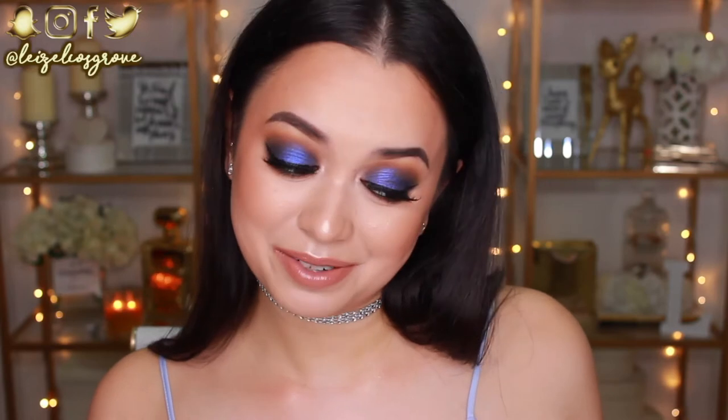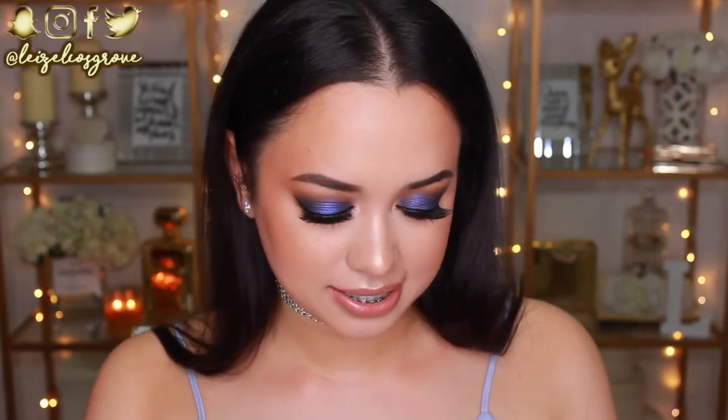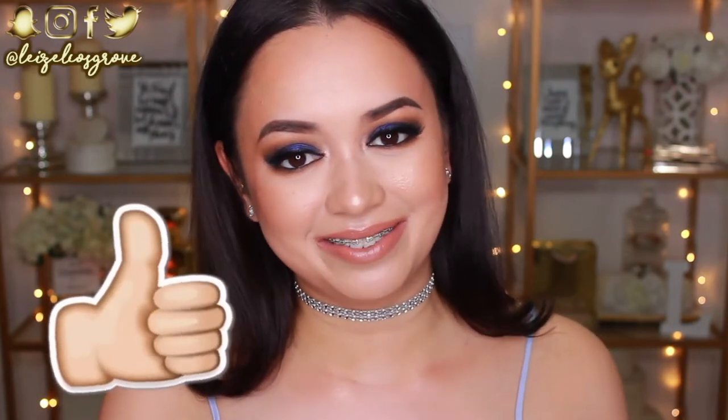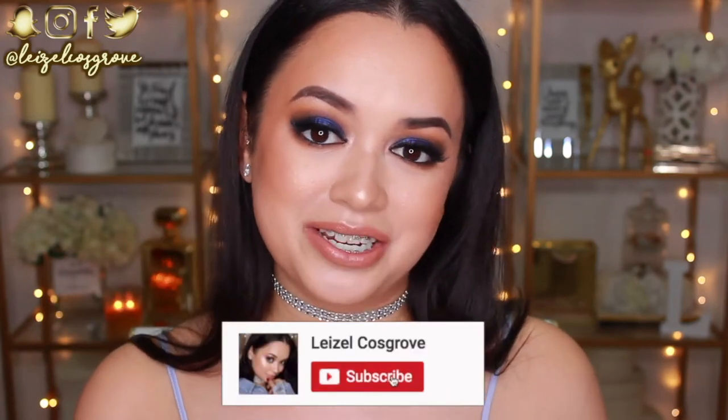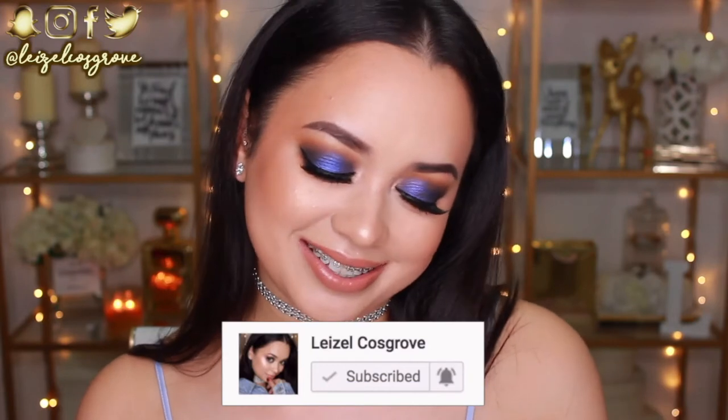I actually did not do an April favourites video. I don't know if you guys would have noticed, but I didn't do one because I haven't really been trying anything new lately. I honestly have not been wearing makeup as regularly — who am I? I've just been taking a really long break from everything and I'm only just now starting to ease myself back into my normal routine, but I still have some pretty good things to show you guys. So if you do enjoy this video, don't forget to give it a thumbs up and subscribe to my channel so you don't miss any other videos I post. Let's get into the favourites.